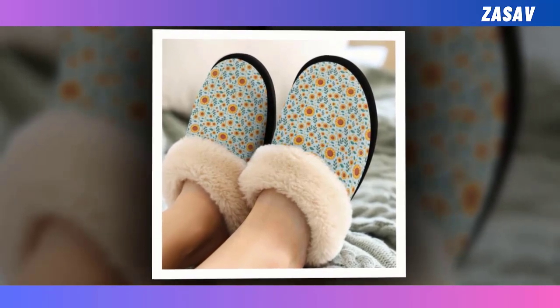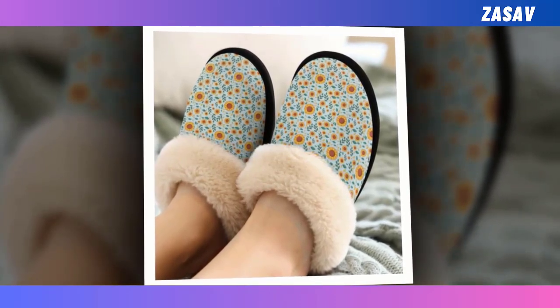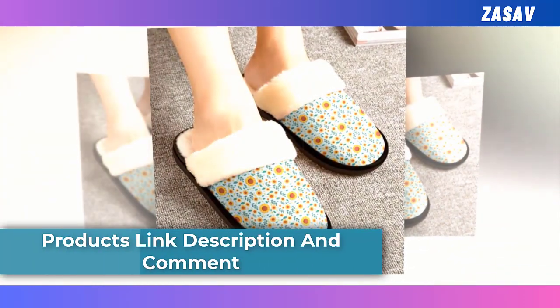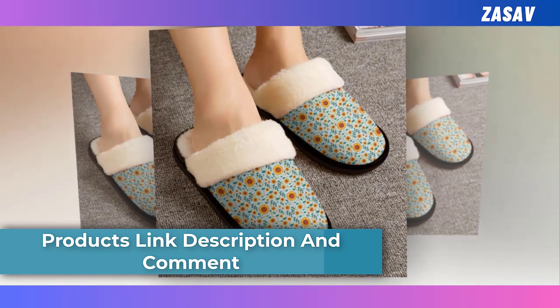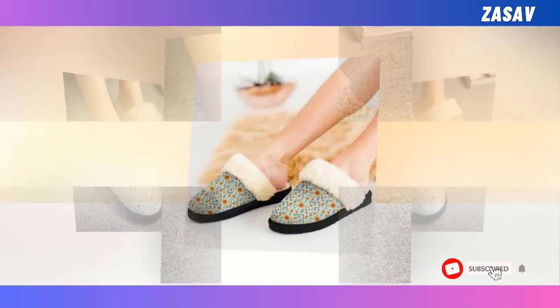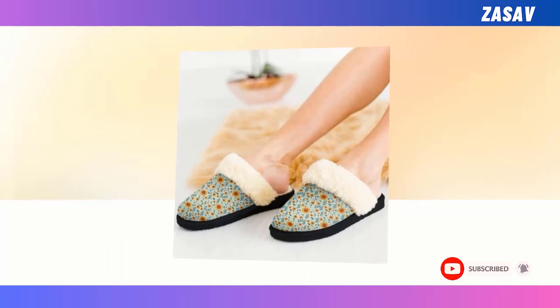Warm homey. Keep your feet and heart warm this season, shielded from frigid linoleum or tile flooring. Charming prints. Prepare for some bold, sharp-looking prints that will always stay in tip-top condition. Non-slip sole. These slippers will never let you down on slick surfaces as they feature a non-slip bottom for the utmost safety.